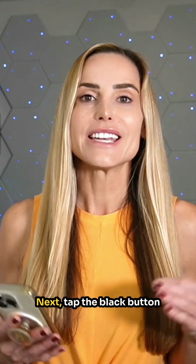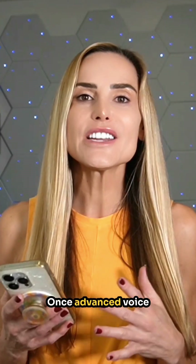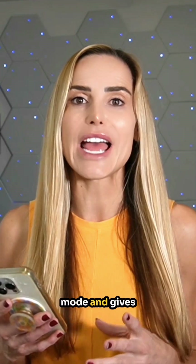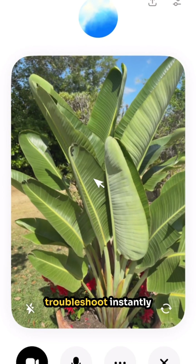Open the ChatGPT app on your phone. Next, tap the black button with sound waves or lines on the bottom right of the context window. Once Advanced Voice mode is live or the circle lights up blue, tap the camcorder icon on the bottom left of the screen. This activates Vision mode and gives ChatGPT access to your phone's camera. Boom — you're ready to troubleshoot.